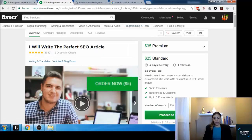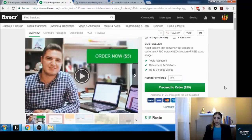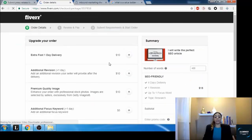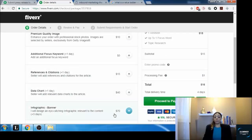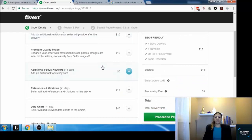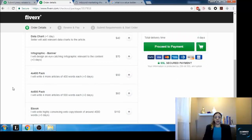Beyond the three packages, you can still add gig extras. Let me show you how they show up. As you can see, this seller has extras listed here. Once someone places an order, they won't be able to see the price points on the gig page — but they can still order extras. The extras show up on the checkout page after someone presses order, and they'll be prompted with all the extras they can add.